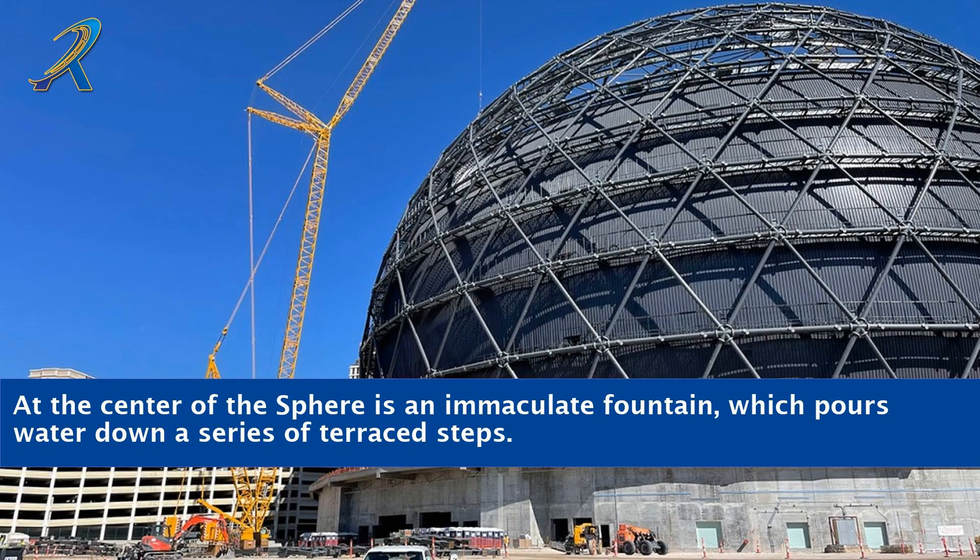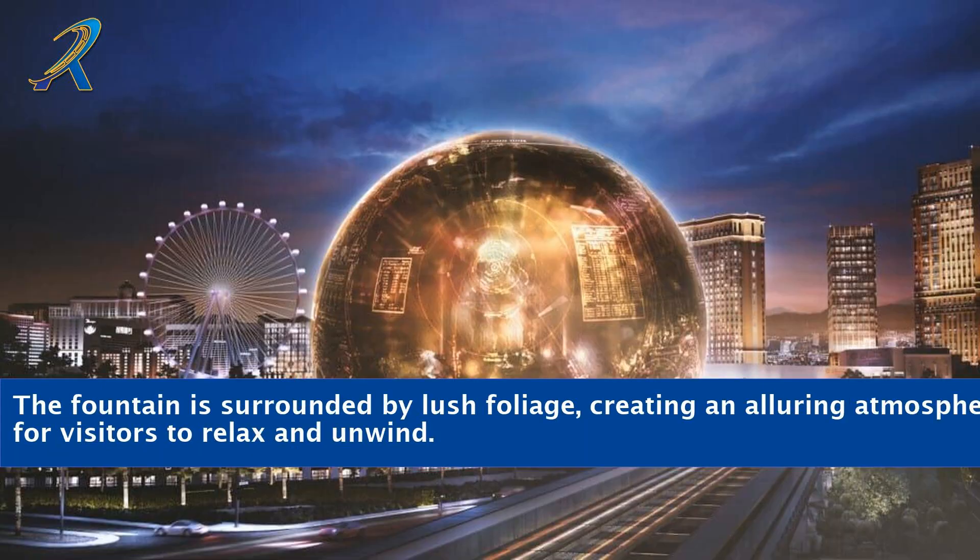At the center of the Sphere is an immaculate fountain, which pours water down a series of terraced steps. The fountain is surrounded by lush foliage, creating an alluring atmosphere for visitors to relax and unwind.